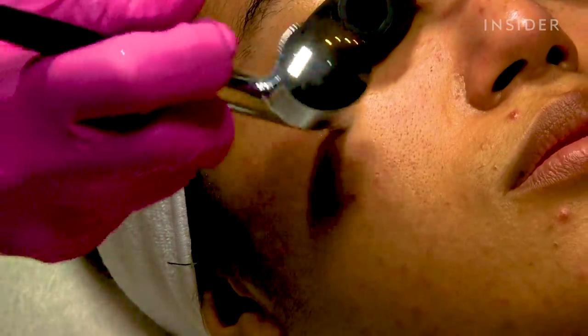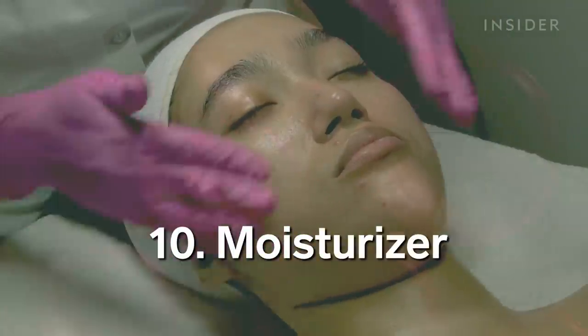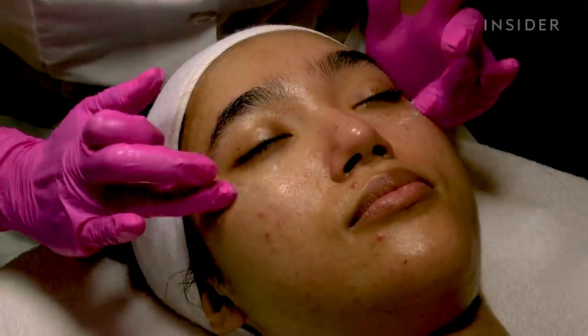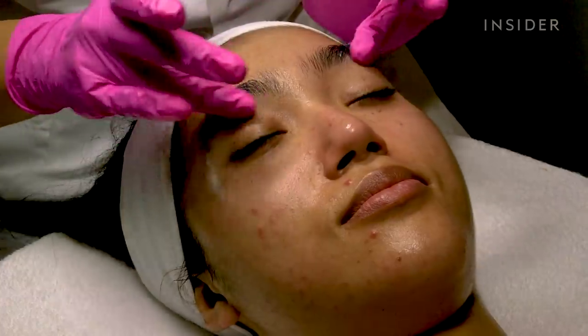Per my request, Fufu applied an oxygen serum for hydration. Lastly, Fufu applied more vitamin C serum, moisturizer, eye cream, SPF, and lip balm to complete my treatment.